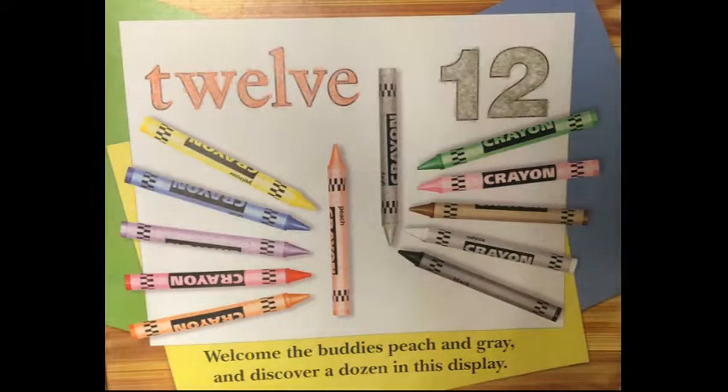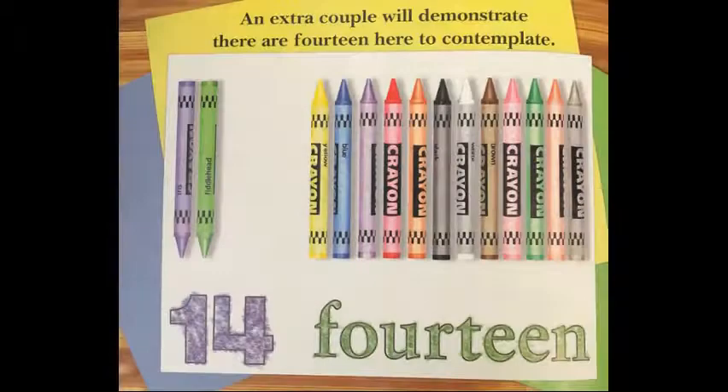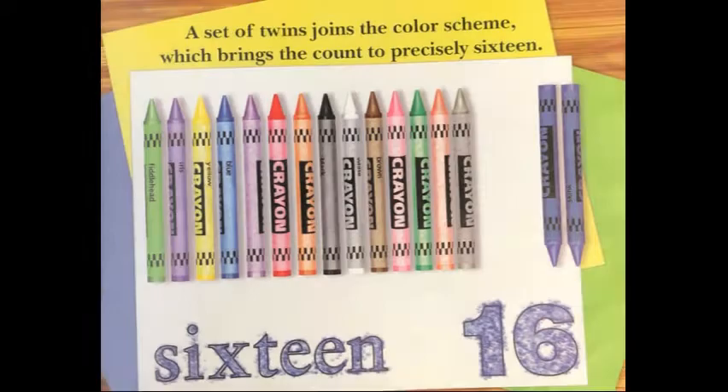Welcome the buddies peach and gray and discover a dozen in this display. An extra couple will demonstrate. There are fourteen here to contemplate.